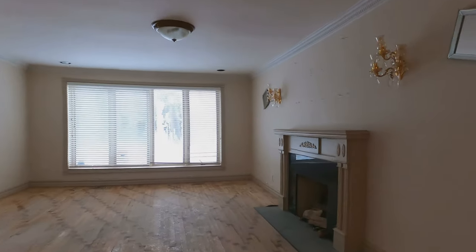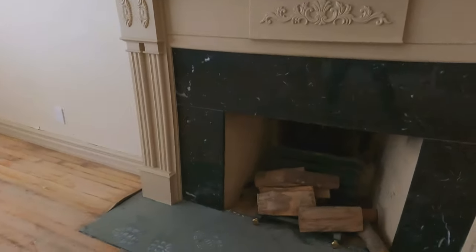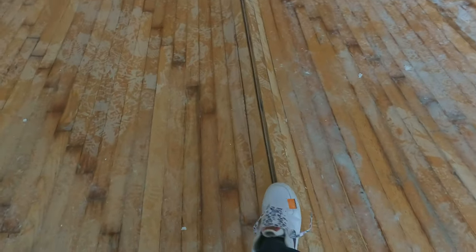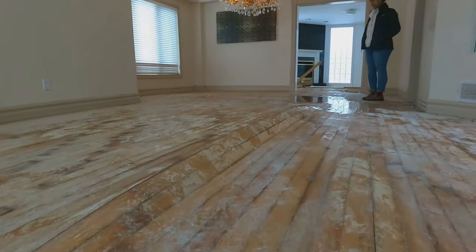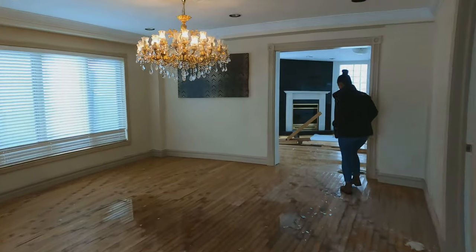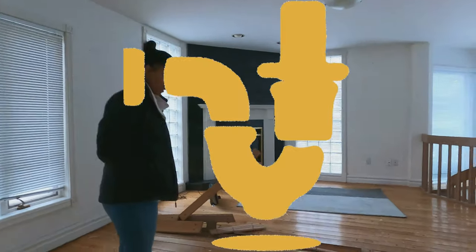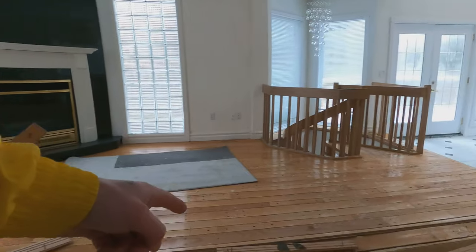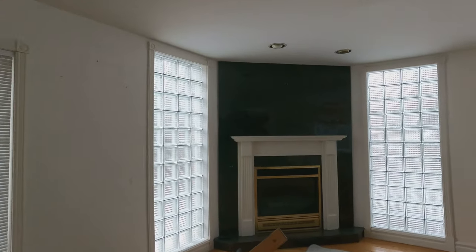Over here we've got a nice fireplace, a little bit of marble. I keep tripping on the floor — it's all buckled. There's literally a puddle over there, it is leaking. The floors are buckled so bad from the water. There's another marble fireplace over here too.